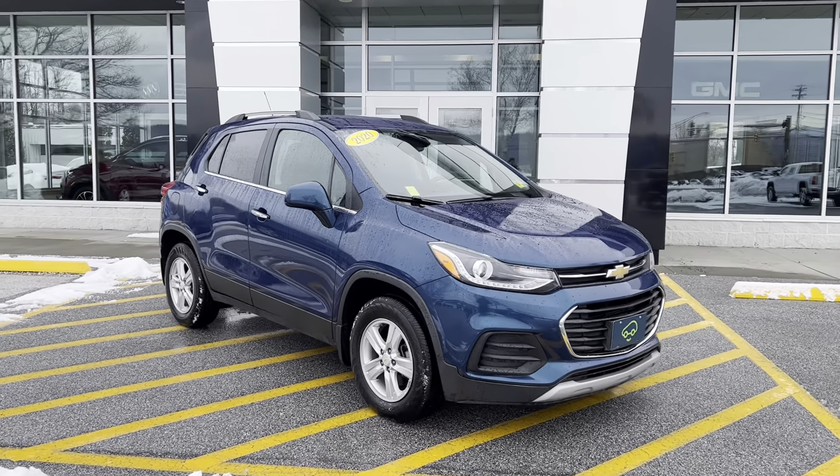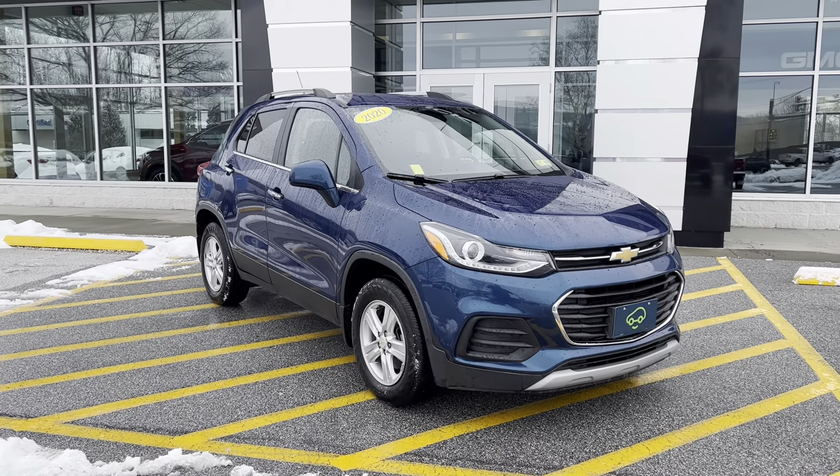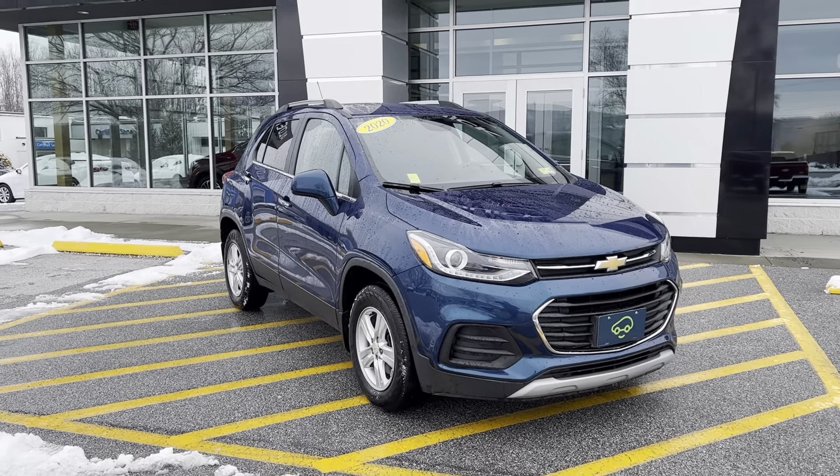This vehicle is a one-owner off-lease, so they leased the vehicle. It's got about 13,200 miles on it.